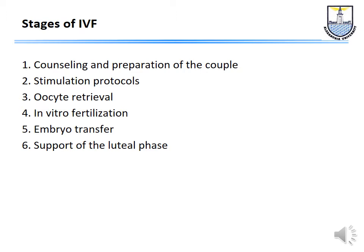Let's start by talking about the stages of IVF. The first thing is to sit down with the couple for counseling and to prepare them for the procedure. Then we stimulate the ovaries using different stimulation protocols. Then we go for the oocyte retrieval. At the same time, the husband provides a semen sample for fertilization in the lab. When the embryos are ready, we do the embryo transfer and, of course, provide luteal phase support.